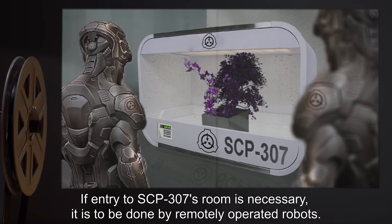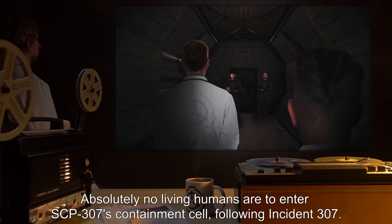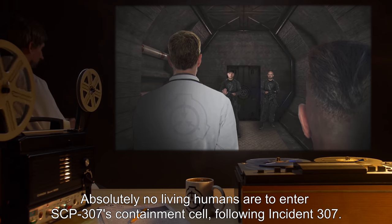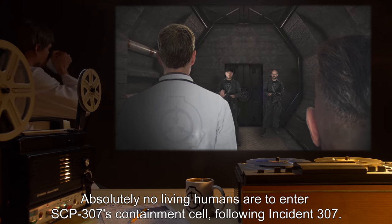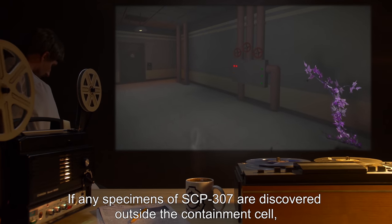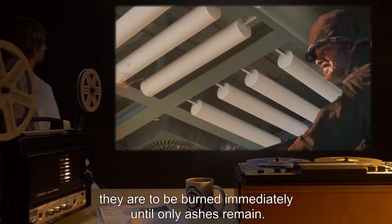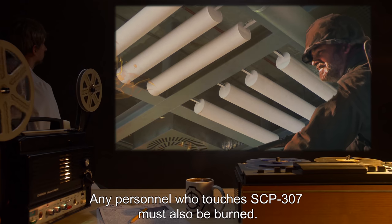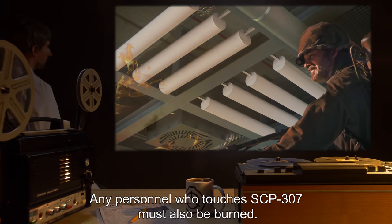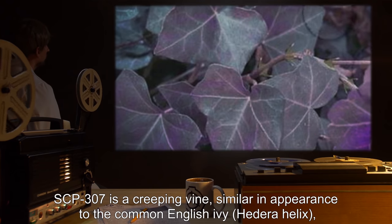If entry to SCP-307's room is necessary, it is to be done by remotely operated robots. Absolutely no living humans are to enter SCP-307's containment cell following Incident 307. If any specimens of SCP-307 are discovered outside the containment cell, they are to be burned immediately until only ashes remain. Any personnel who touches SCP-307 must also be burned.